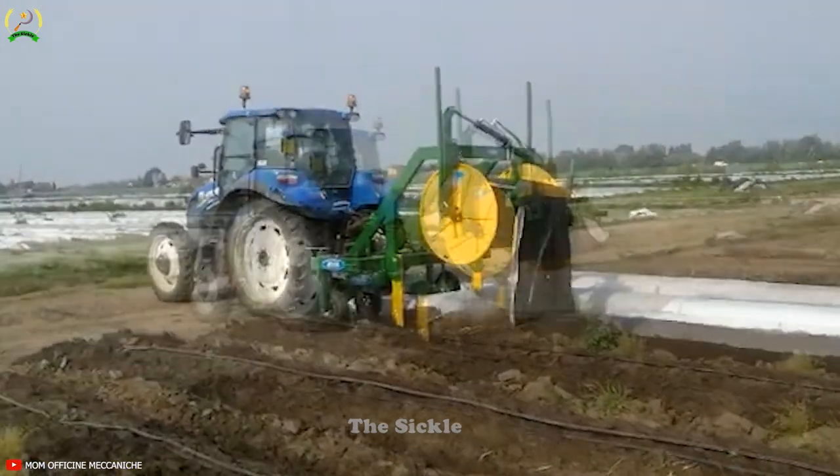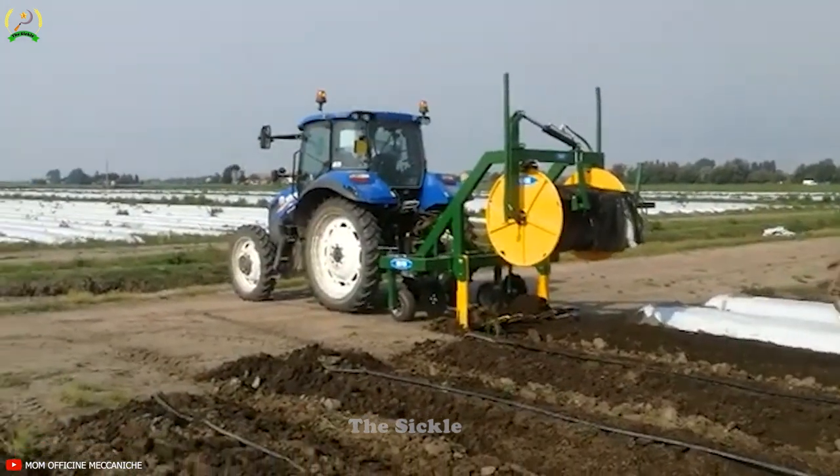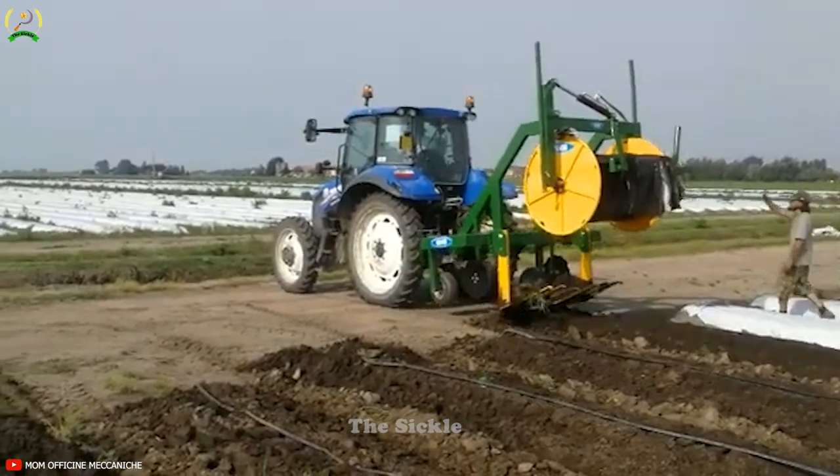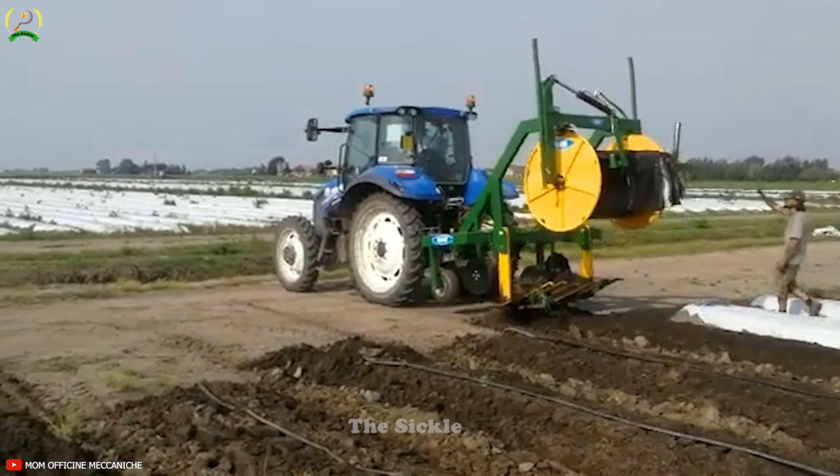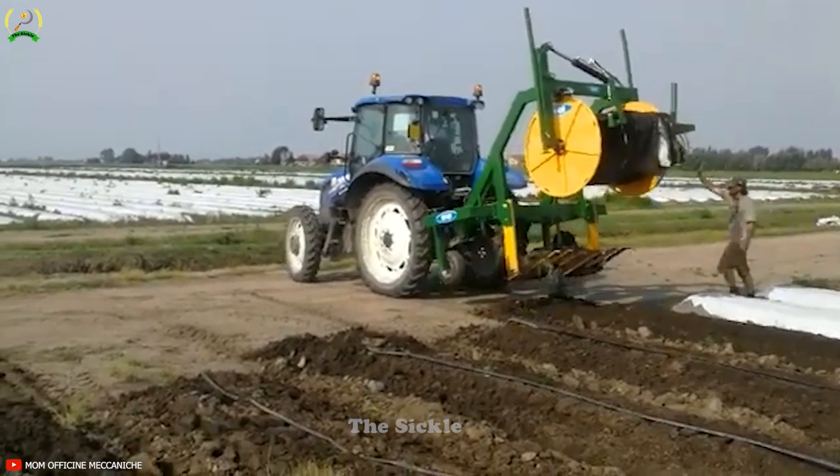The Avgoli Nylon Wrap Machine, also called Film Lifter, plays an important role in maintaining an organized farming environment, contributing to increased productivity and efficiency in agricultural operations.